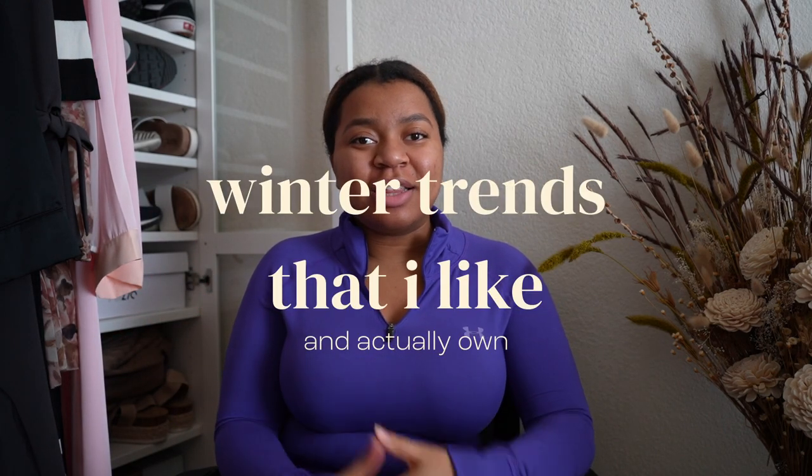Hey guys, welcome back to my channel. Today I'm going to be telling you the winter trends that I like and that I actually own. I feel like this color on me is giving like Selena Gomez in the Wizards of Waverly Place movie — the fit and the color, that's what it reminds me of. Anyway, let's get started.